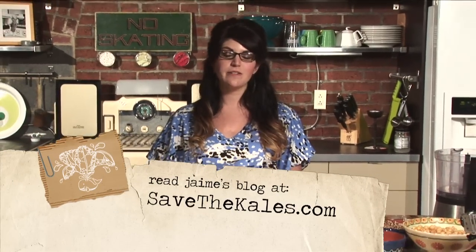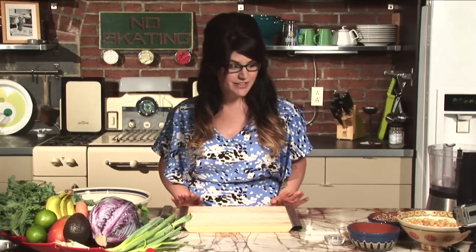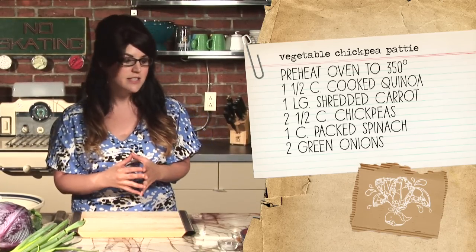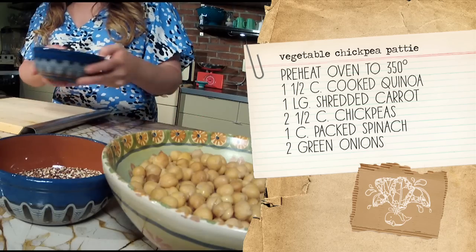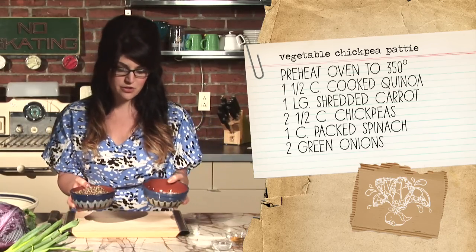Welcome back to the kitchen. We are going to get started on a really tasty dish — vegetable chickpea patties with a spicy chipotle coconut dipping sauce. To get started, the first thing you want to do is set your oven to preheat at 350 degrees, and then make sure you have some cooked quinoa. You could also use brown rice, but quinoa is full of protein and really good for you.